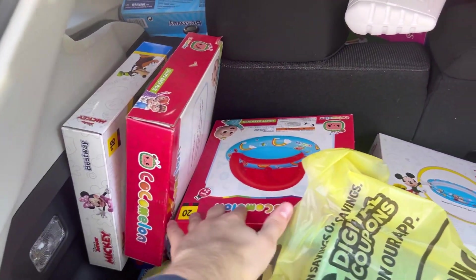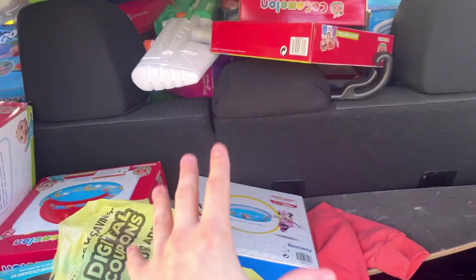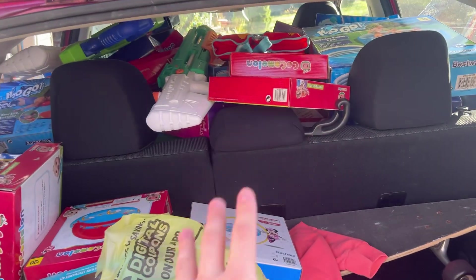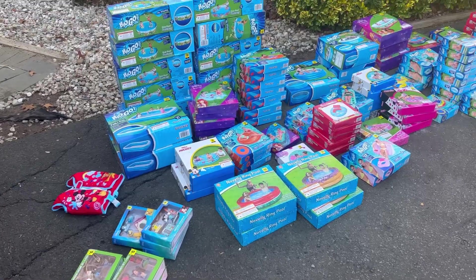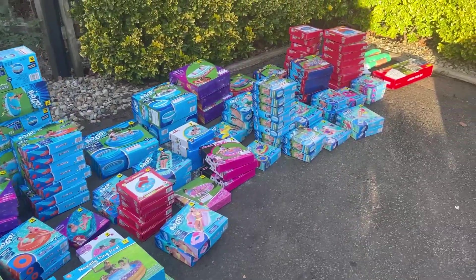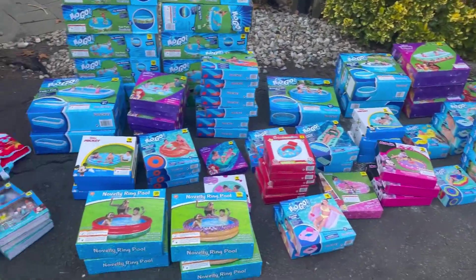It's insane — 90% off of the summer stuff. This for example is two dollars. The profit on all this is gonna be nuts. I'm gonna pull everything out and show you what we have because some of this stuff is insane. Look at all of this stuff I got for 90% off.